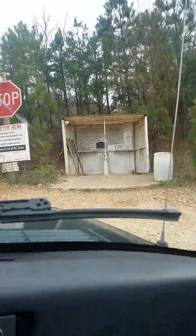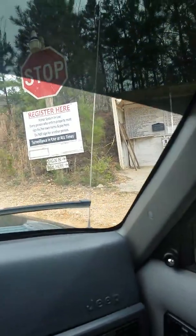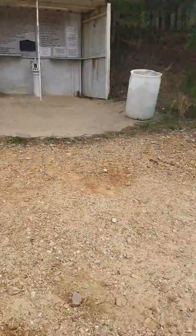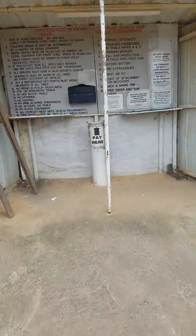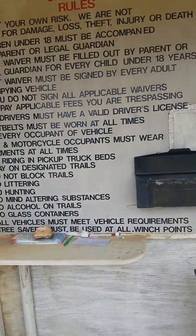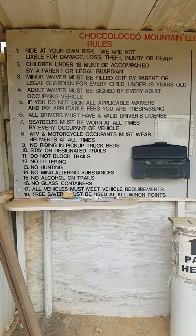Anyway, here's the entrance — this is where you're gonna have to stop. We're gonna hop out and register here. Surveillance is in use at all times. Now this guy here doesn't really make any money doing this; he uses the fees to fuel his equipment so he can make the trails better. Here are the rules — let me back up just a little bit.